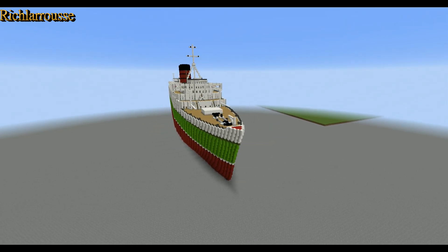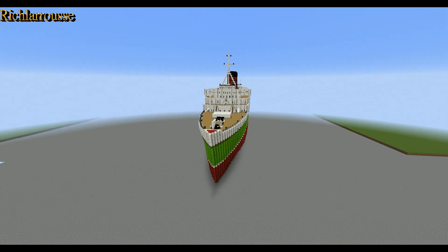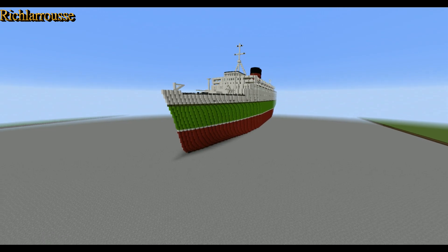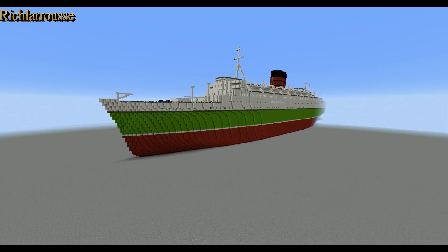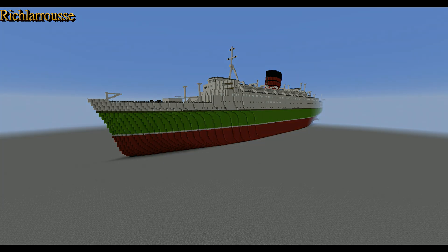And this is what I've come up with. That's the Caronia — or Caronia, whichever you want to call it — and she doesn't look too bad. A bit gawky, but she is to scale. So there we go. That's Caronia. This is Rich signing off, and I shall return with another video soon. Bye for now.